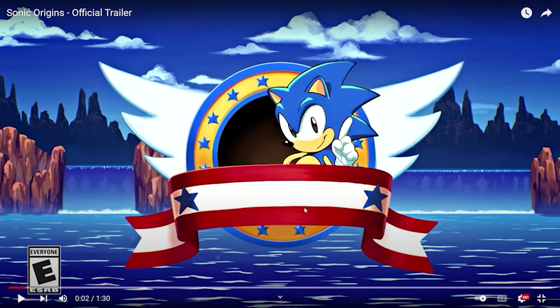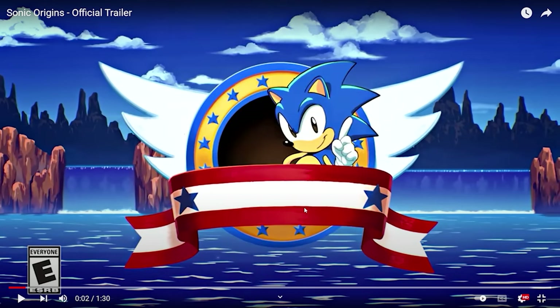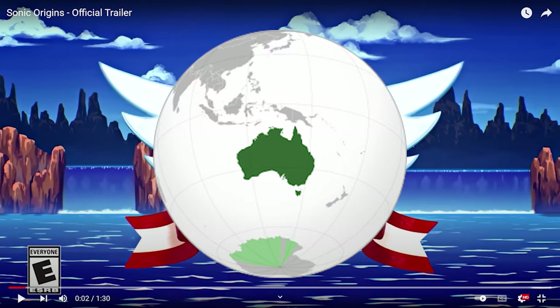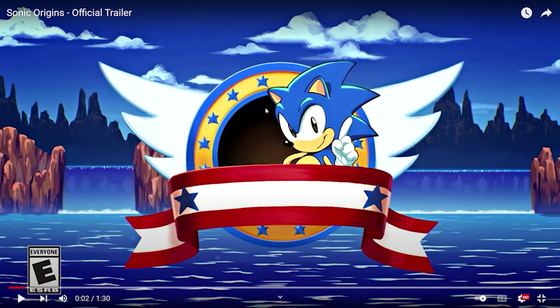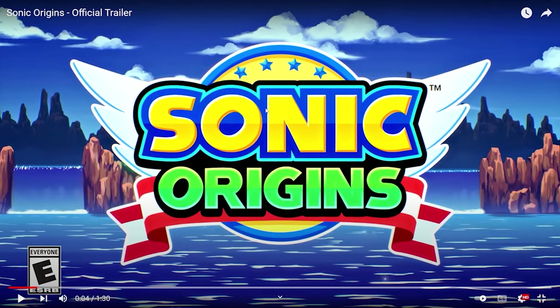So it first starts off with the classic Sonic 1 title screen. It has the sky, the background, the oceans, and just the classic green hills. There's more art, and this art is obviously made by Tyson Hess because he's the one who made the Sonic Mania Adventure series, which looks so amazing. This is rated E for everyone, which will be rated G for general audiences in Australia. The classic Sonic 1 title screen cuts off with Sonic doing his classic symbol — waving his finger, then front flipping out of frame — and then the logo appears: Sonic Origins.